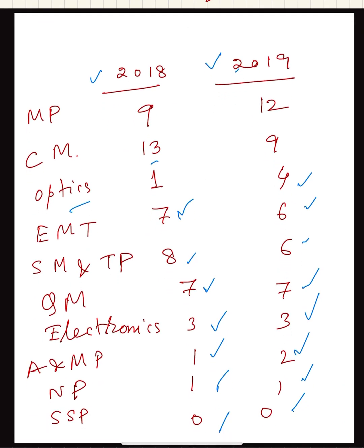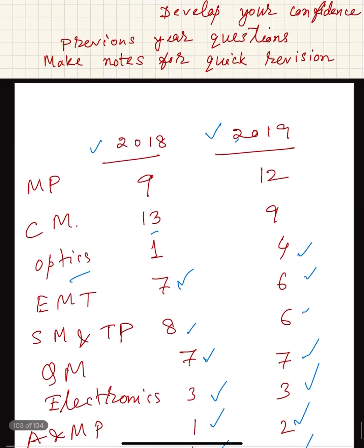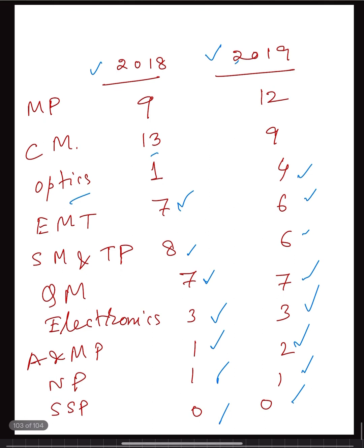Once you know the distribution, prioritize the subjects you prefer. For example, if you prefer mathematical physics and less prefer atomic molecular physics, start from mathematical physics, solve questions from previous papers, and also solve exercises from textbooks. For mathematical physics I can suggest H.K. Dass or Arfken, solve the exercises and then come back to solve questions from past papers.